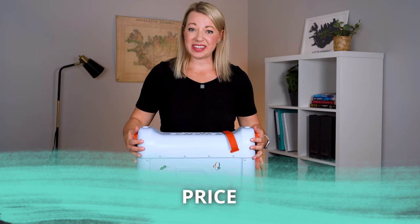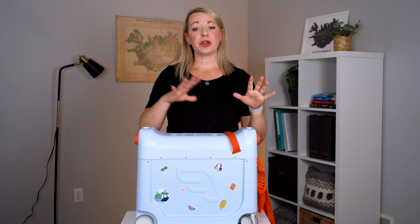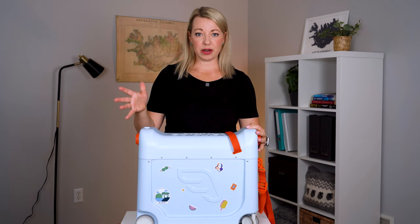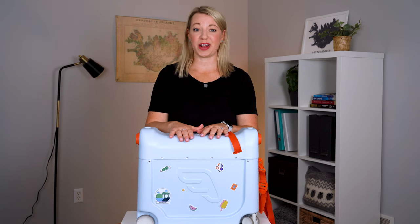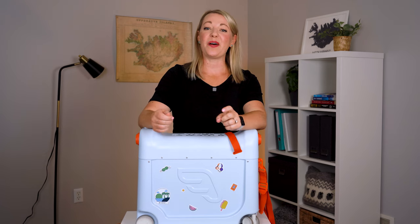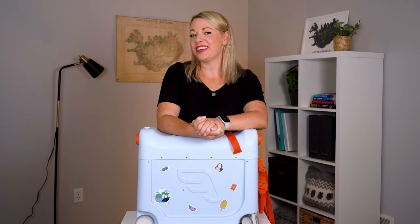Lastly, let's talk about the price. This bed box comes in at $229 for the box alone. The backpack is $69, and the bundle price is $249, so you do save a little bit of money getting the bundle. All in all, this was totally worth the investment for us — I would purchase it again, I would recommend it 100%. If you have young kids, definitely look into it. Thank you so much for watching this video, and if you're traveling to Iceland and looking for tips on how to travel with kids, check out the video popping up on screen next. I'll see you in the next video — until then, happy planning.